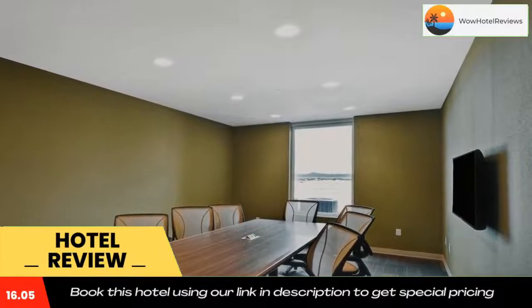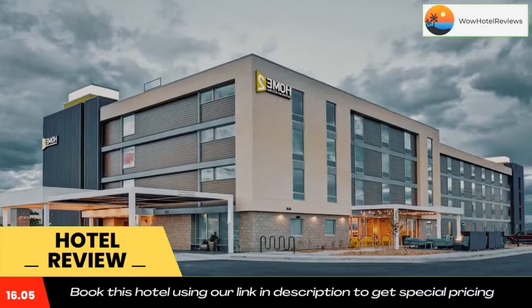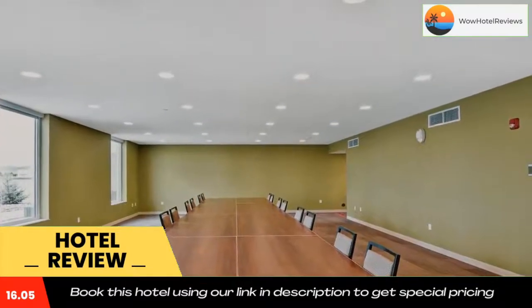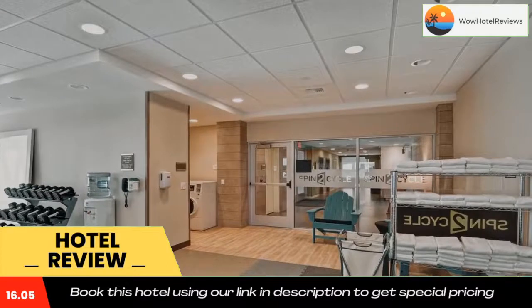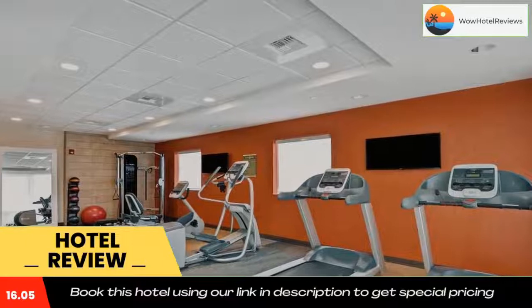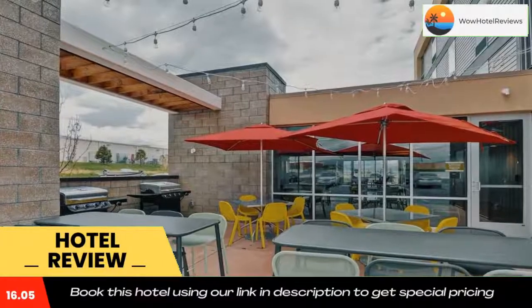Home2 Suites by Hilton Helena provides a laundry service as well as business facilities like fax and photocopying. City County Building is three miles from the hotel, while McKhew Trailer Court is 1.1 miles from the property. The nearest airport is Helena Regional Airport, 2.5 miles from the hotel. Use our link in the description to get a special discount on this hotel.